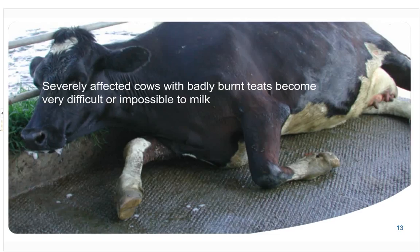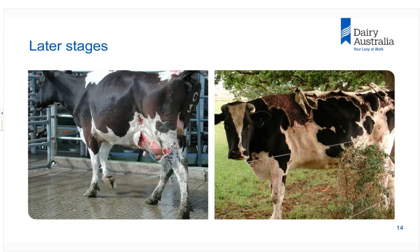This cow was presented after the farmer called me out thinking she had a twisted bowel, but when you look she has severely sunburned teats. This is a very acute case. Even less severe cases than this are very difficult or nearly impossible to milk because the teats get very sore, and in many cases cows have to be dried off purely because of the sore teats.